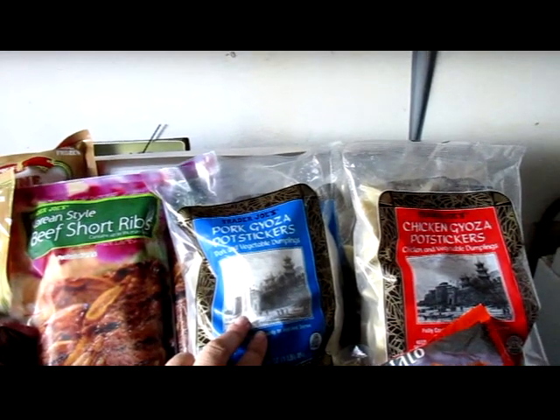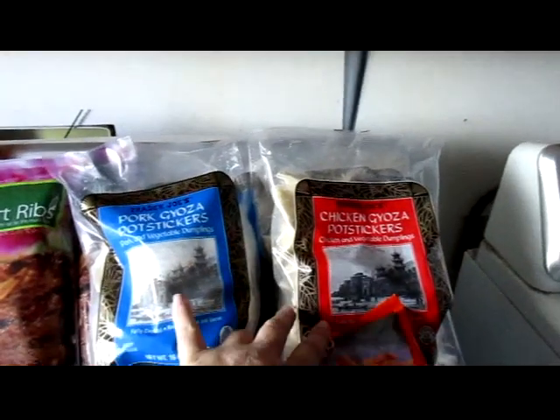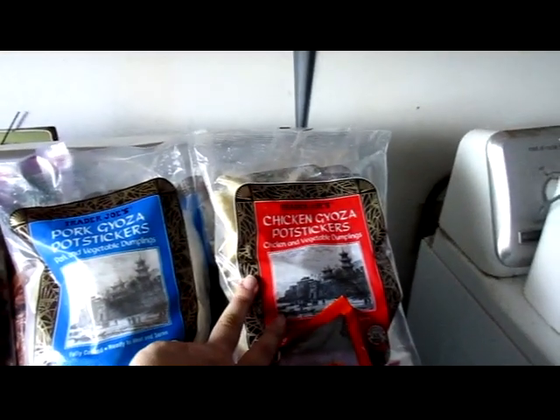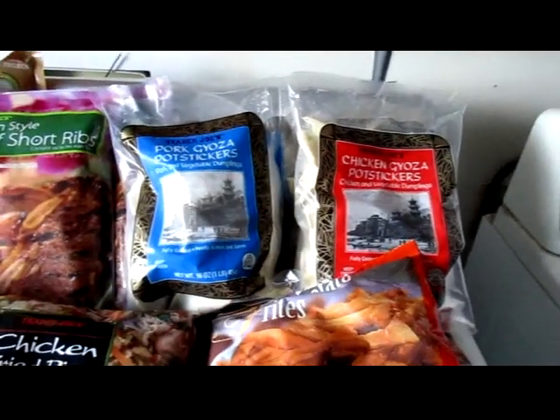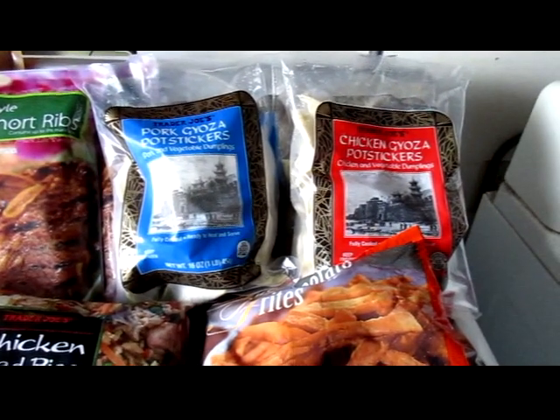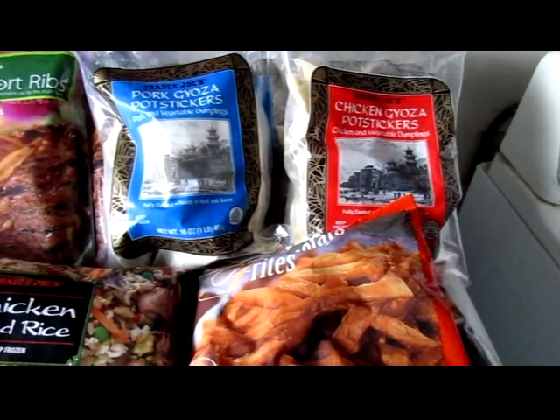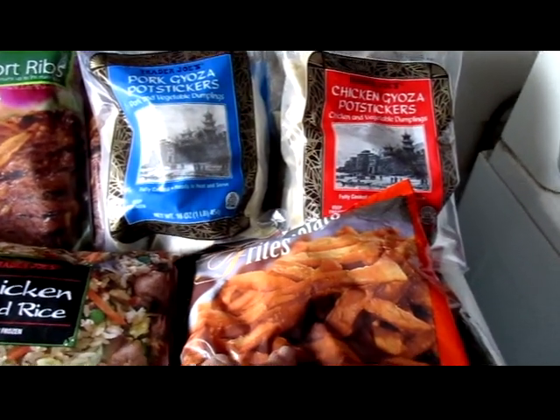I got two bags of pork potstickers, dumplings, two bags of the chicken, two packages of sweet potato fries. The Trader Joe's sweet potato fries are the only sweet potato fries I've been able to find that don't have paprika in them, and paprika is a nightshade.